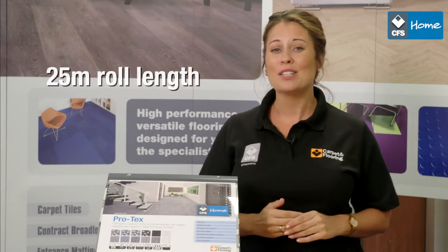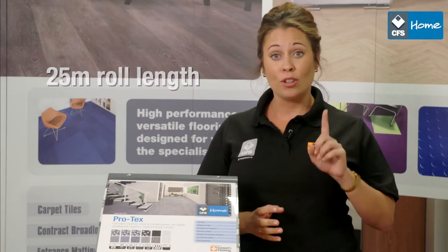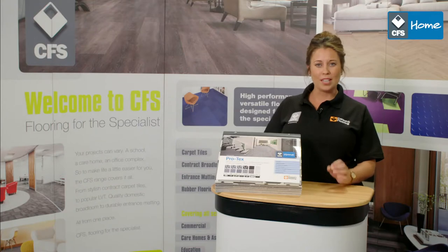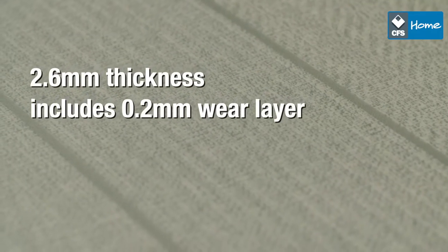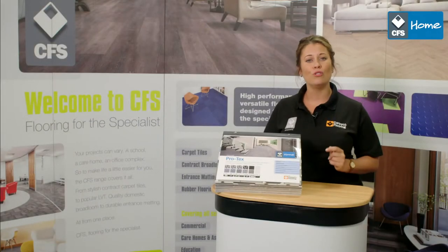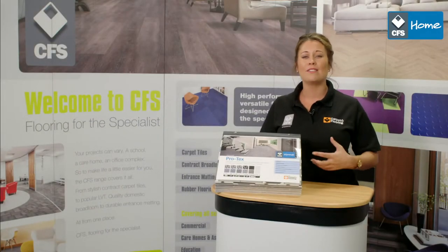Protex is available in 25 meter roll lengths with a choice of 12 different colors. Its 2.6 millimeter thickness includes a 0.2 millimeter PU wear layer for durability to ensure that your new floor is protected and looks its best for years to come.